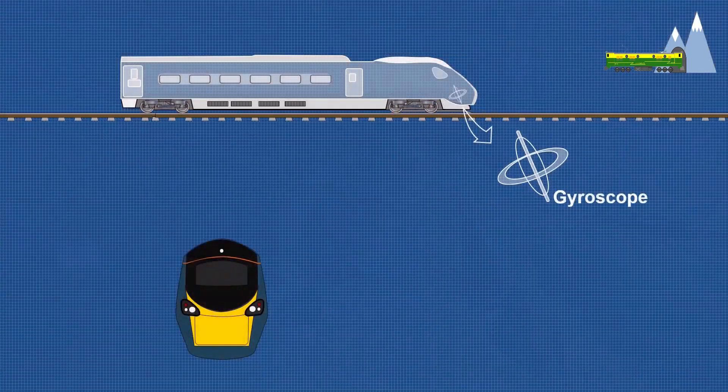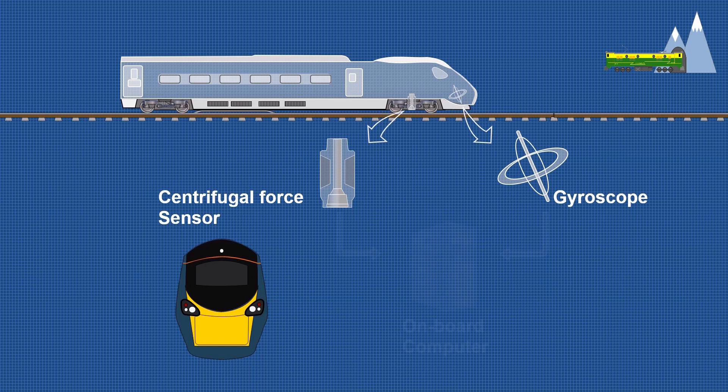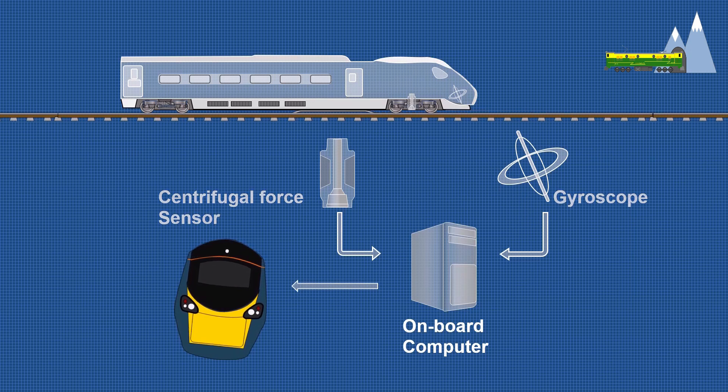A gyroscope fitted in the car body detects deviations from the horizontal when the train approaches the banked curve. At the same time, a sensor measures the centrifugal forces acting on the car body as it negotiates the curve. The gyroscope and the sensor send this data to an onboard computer that calculates and activates the electrically operated tilt activators, which are situated under each carriage.